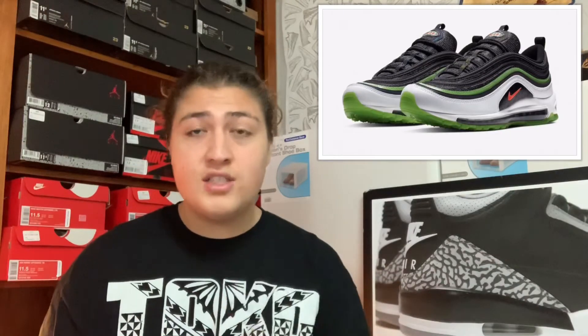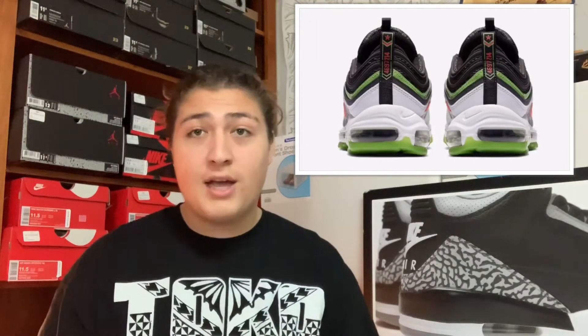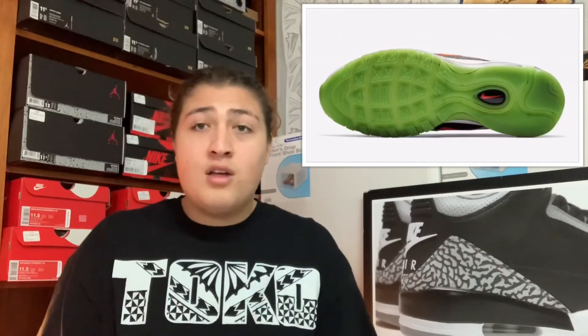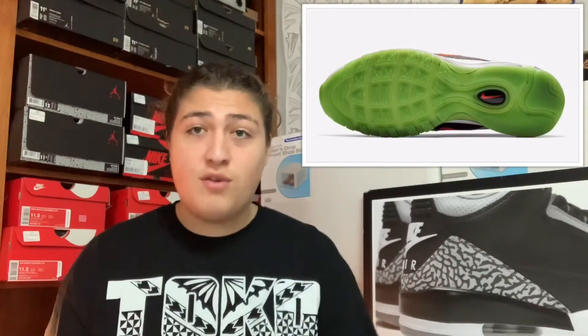Starting off with March 1st, we got the Nike Air Max 97 Dallas colorway. This shoe is part of Nike's City Pride collection representing Dallas, Texas. We got white, black, green, and a hit of crimson — it's a pretty clean colorway. It also pays homage to Dallas with a triple-D logo on the tongues and area codes on the pull tabs on the back. It's a clean shoe and I like it, but it's probably gonna be a drop for me unless I can catch it on sale.